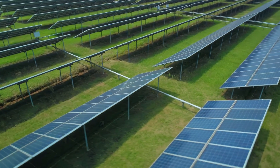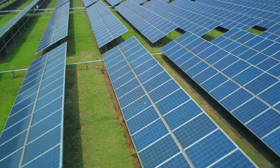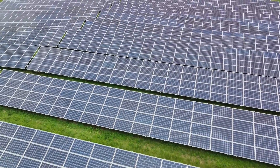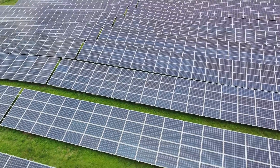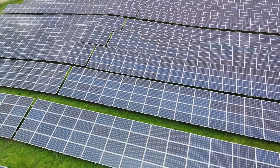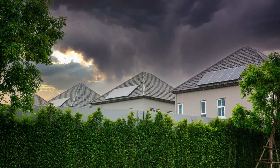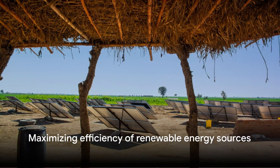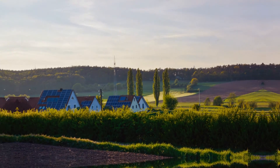Technology is ever-evolving, and we're bound to see advancements that make these robots more affordable and efficient. It's an exciting time to be involved in the solar industry. There are a variety of ways to clean solar farms — the choice depends on factors like location, size, and budget, but no matter the method, the goal is the same: maximizing the efficiency of these incredible sources of renewable energy.